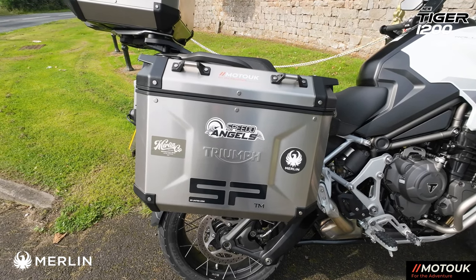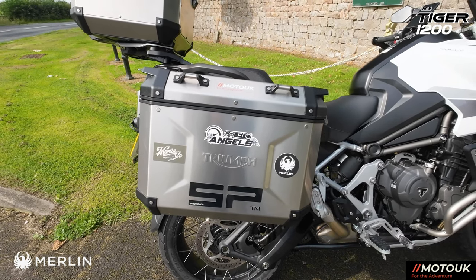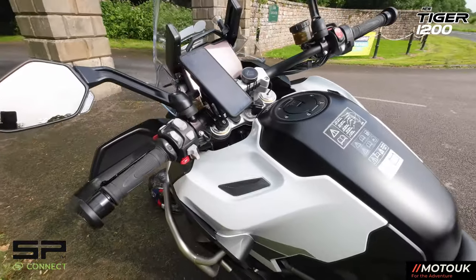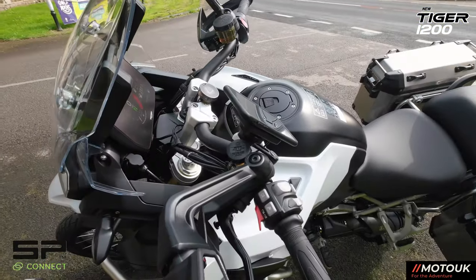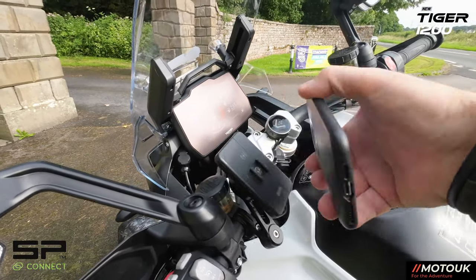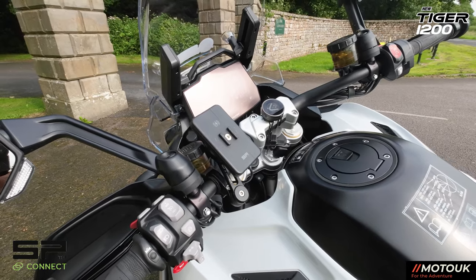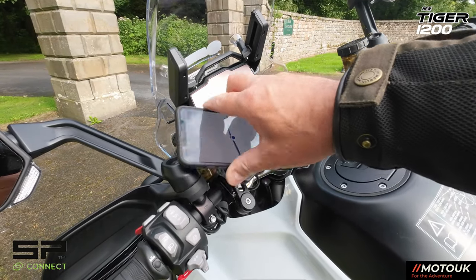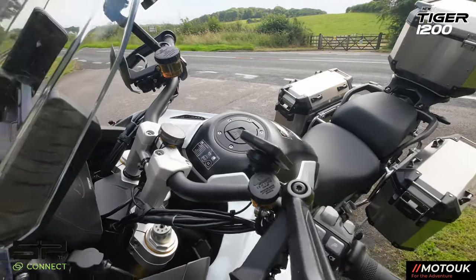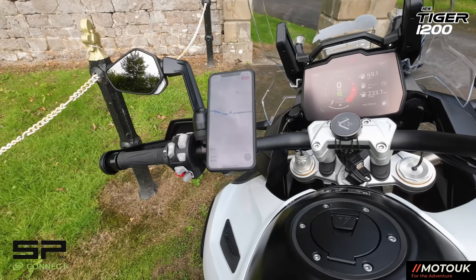The sponsors for the trip are Merlin Bike Gear. You've seen me wearing all of the Merlin clothing — the Shenstone jacket, my Edale, and my Finlay gloves. Also sponsoring is SP Connect phone mounts. I've got the SP Connect phone mount just here, and also the charge pad on the back which allows me to wirelessly charge my phone when it's connected. I also added the anti-vibration module to stop any vibrations.